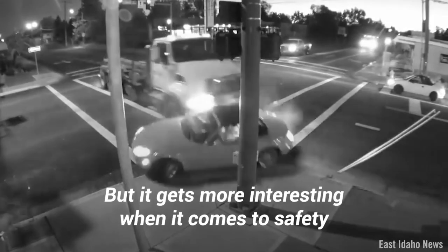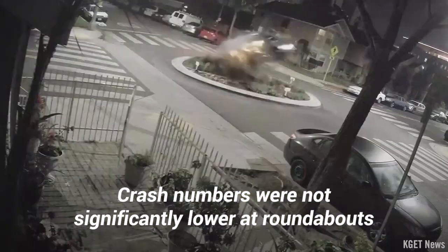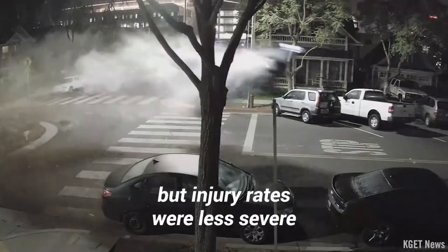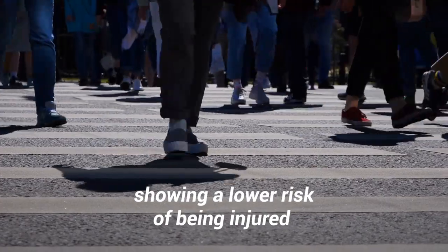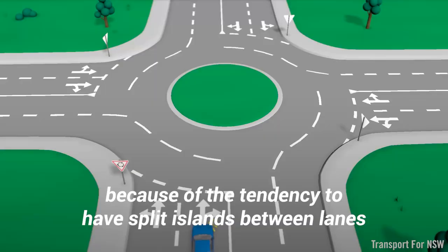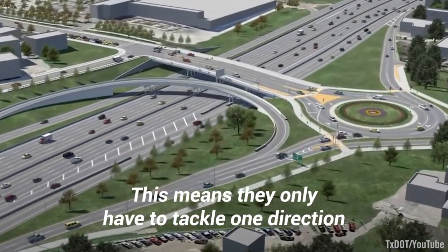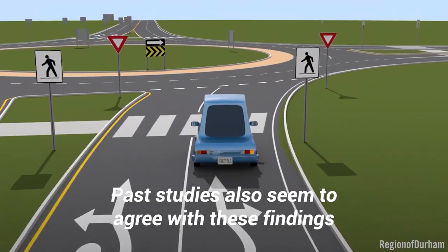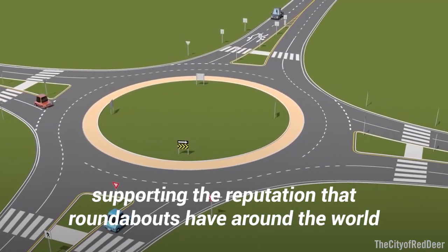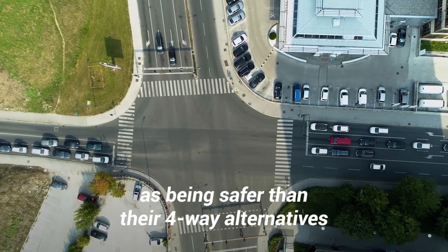But it gets more interesting when it comes to safety. Crash numbers were not significantly lower at roundabouts, but injury rates were less severe. Pedestrians were also safer at roundabouts, showing a lower risk of being injured because of the tendency to have split islands between lanes along with entries and exits. This means they only have to tackle one direction of traffic before reaching the islands. Past studies also seem to agree with these findings, supporting the reputation that roundabouts have around the world as being safer than their four-way alternatives.